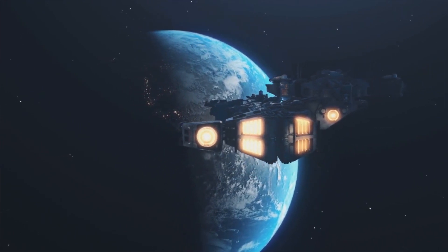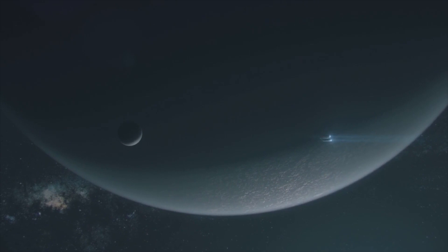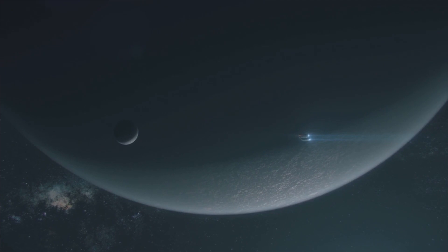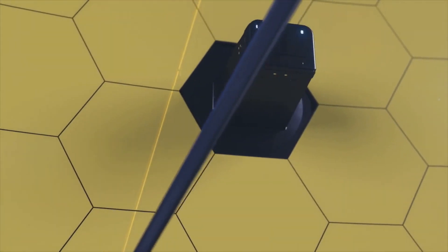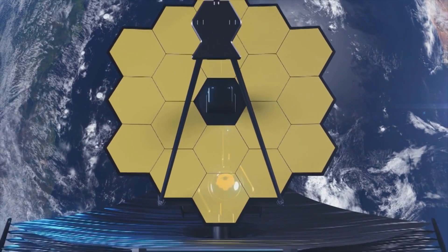The deep space telescope captured the first direct picture of a planet outside of our solar system — the planet HIP 65426, which is 385 light-years away from our world. In addition to searching for exoplanets, scientists are trying to understand the strange concentric rings that surround the distant star WR 140. These rings can be seen by the James Webb Space Telescope using its Near-Infrared Camera (NIRCam) and Mid-Infrared Instrument (MIRI), which each look at a distinct wavelength of infrared light.